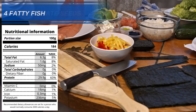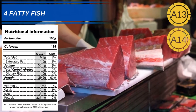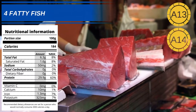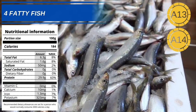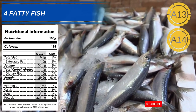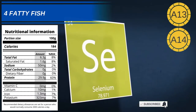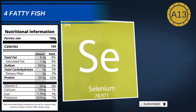Number 4: Fatty fish. Fatty fish such as tuna, salmon, herrings, mackerel and sardines are packed full of omega-3 fatty acids. They are also a fantastic source of protein, which can help in the production of collagen and elastin. Fatty fish are also high in selenium, an important mineral for the synthesis of new DNA.